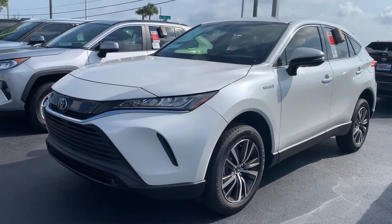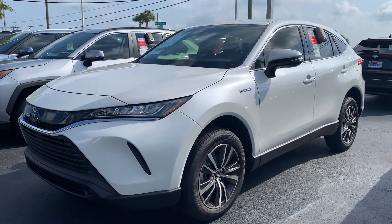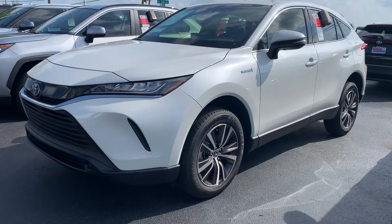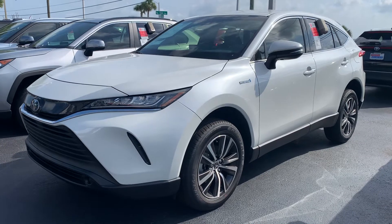Good afternoon James, this is Sally over at Toyota of Melbourne. You'd expressed some interest in wanting to check out the brand new 2021 Toyota Venza — all new, redesigned, hybrid-only model — so I wanted to show you a quick video.